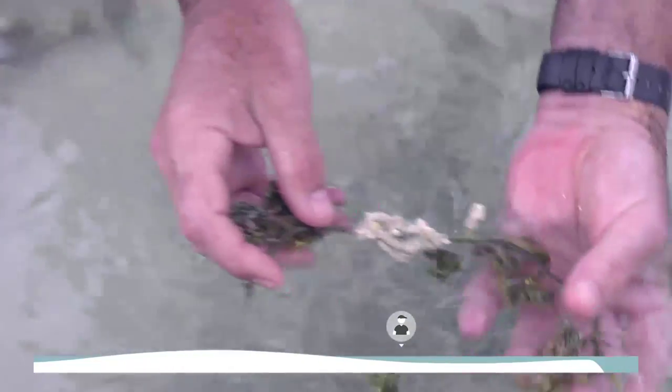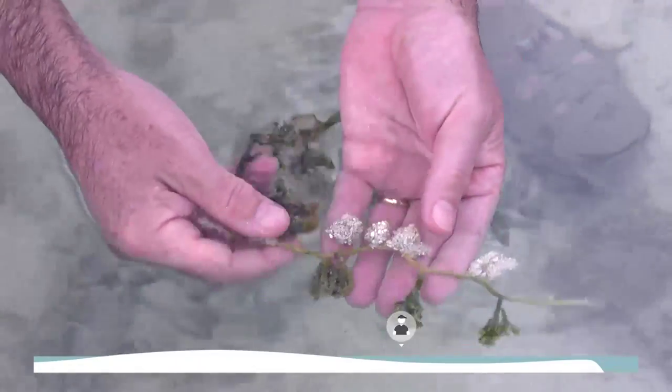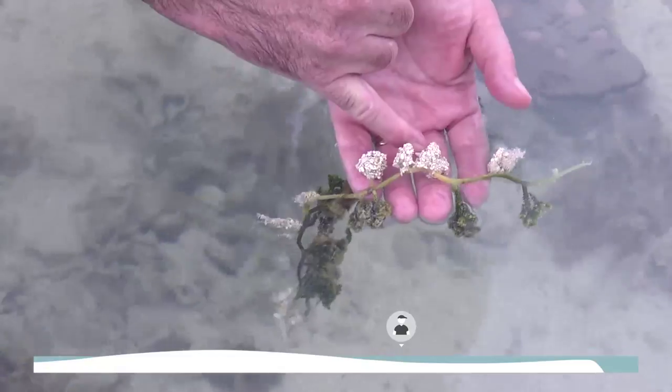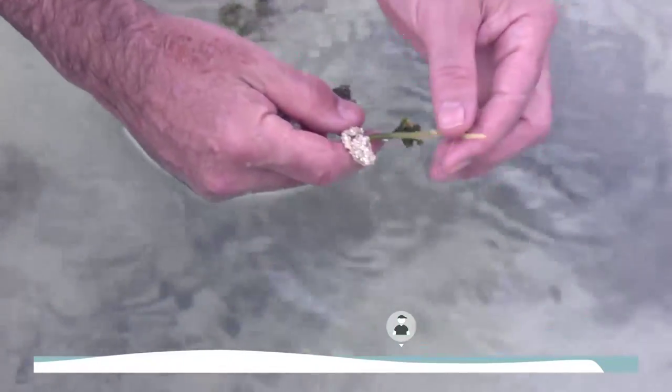This is Caulerpa. It's designed to produce holdfasts in the sand and will try to populate the surface of the sand. These holdfasts are sometimes mistaken for roots, but they're not true roots — they don't have a vascular system. You can see this one is extending over time; this is the growing edge right there.